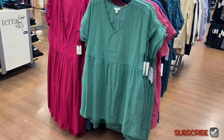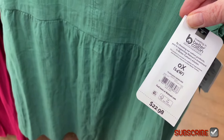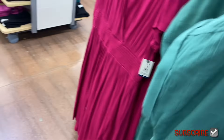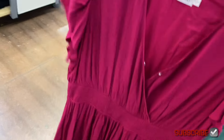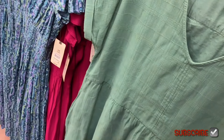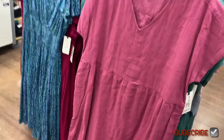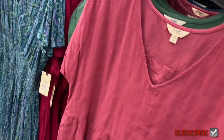There are new Terra and Sky dresses: a dolman swing dress for $22.98 with a cuffed V-neck and cute material, and a surplus midi dress for $22.98 — smocked around the waist with a button detail. The dolman dress also comes in pink and has some texture to the material.